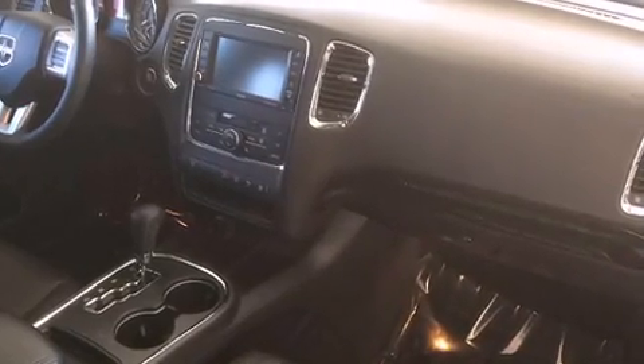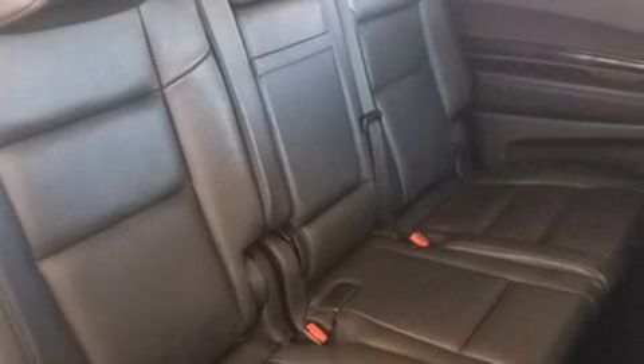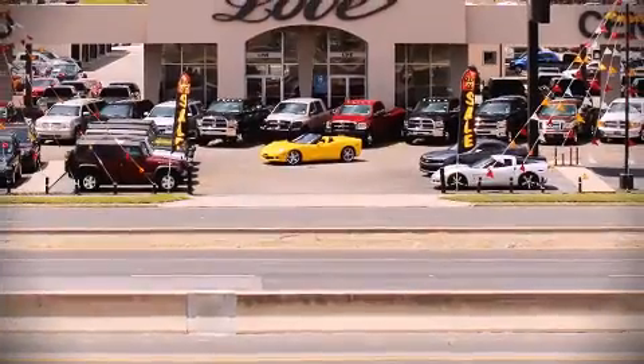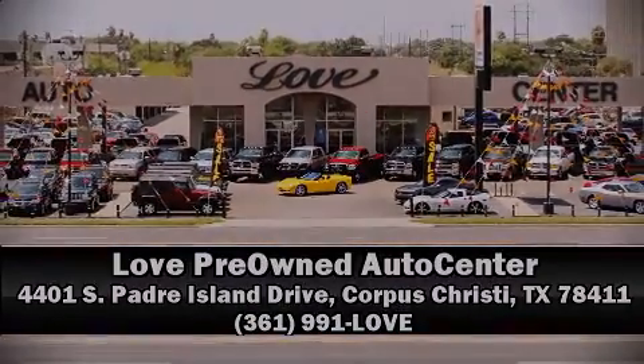For added security, Dynamic Stability Control supplements the drivetrain. A Carfax History Report provides you peace of mind by detailing information related to past owners and service records. Our sales reps are knowledgeable and professional. Call now to schedule a test drive.